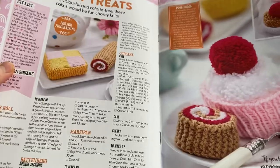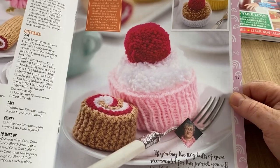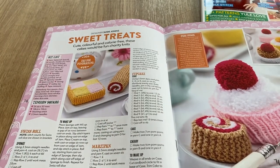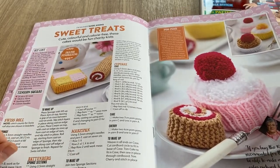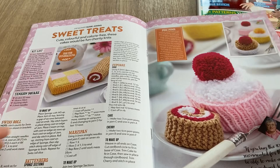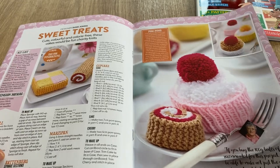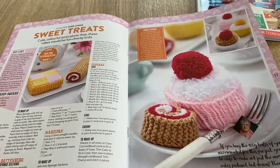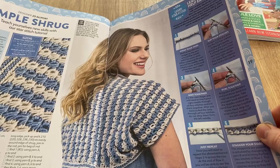If you're like me on a diet and you want to go to a Macmillan coffee afternoon where they make cupcakes, these knitted ones are probably the only ones I'd be able to have - it's quite sad, I know! Sweet treats, cute and colourful, calorie free - these cakes would be fun charity knits. I do like them, they're sweet. I suppose you could hang them on Christmas trees and things like that.